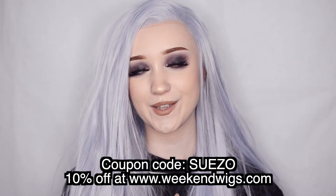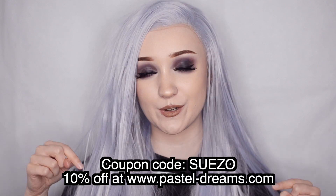I'll leave a link to the Weekend Wigs website in the description below and also a link to this wig in particular. They gave me a coupon code for 10% off — the code is SUEZO — and as far as I'm aware I don't get any commission, it's just for you guys to save some money. Also, these contact lenses are the Blitz White lenses from Pastel Dreams — you can also use my coupon code SUEZO for 10% off those too. Let me know in the comments what you think of this wig and whether you've ever bought from this company before. My Instagram and Twitter are both suezochan. Thank you so much for watching — if you enjoyed, leave a like and subscribe if you haven't already. I hope you have a wonderful day — bye guys!